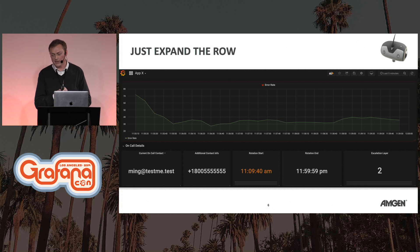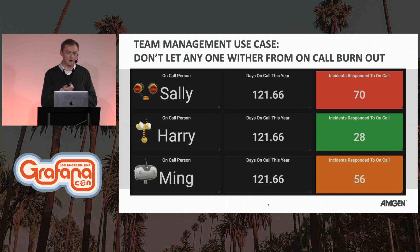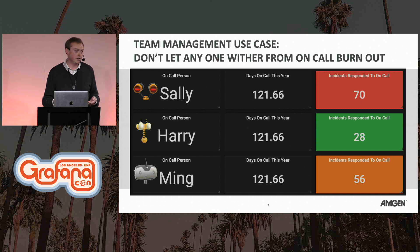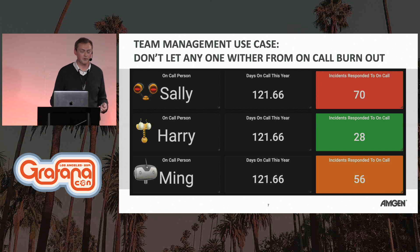Let's look at the management use case. Some of us have been on call for days at a time and go off our feeling of whether we're burnt out. But imagine you had a graph showing the person's face you'd have to call to say, get up and fix this. What if, over a year, everyone shared equal on-call time, but the experience wasn't even? We can see that Sally actually had over 70 incidents to respond to — not necessarily Sally's fault, but possibly tied to release schedules, outages, or uneven rotations. When are we going to start graphing the people?